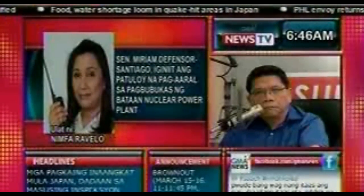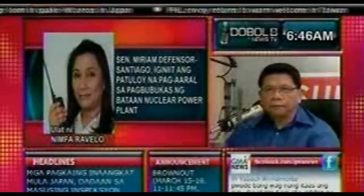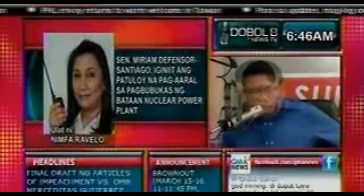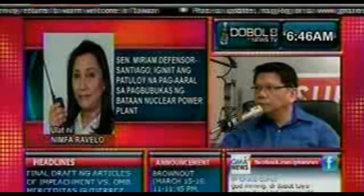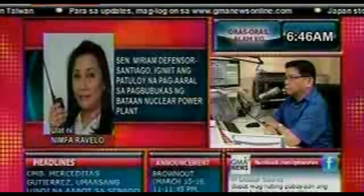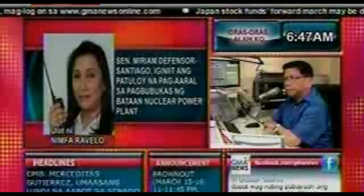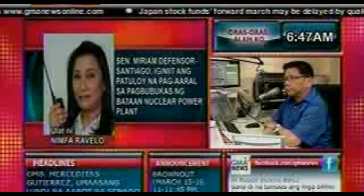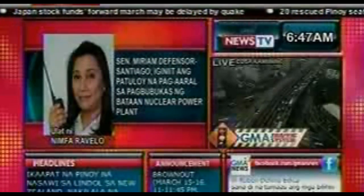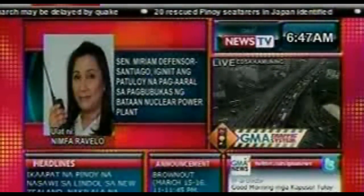According to the Senator, the BNPP and the nuclear power plant in Fukushima, Japan use different technologies. Although the BNPP was built from the 1970s to 1980s, Senator Santiago said the BNPP's nuclear reactor is actually more modern compared to Japan's old nuclear reactor. The fear around Japan's nuclear plant contamination is the work of alarmists who prefer superstition and ignorance, as seen in yesterday's events. Some data coming out in reports is inaccurate.